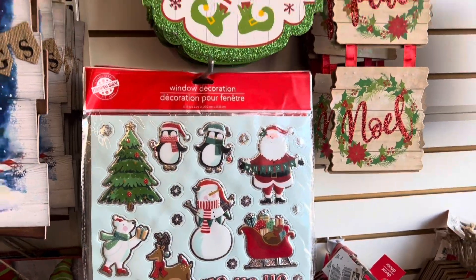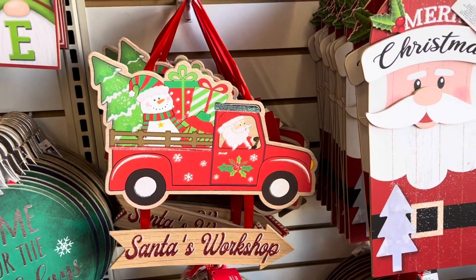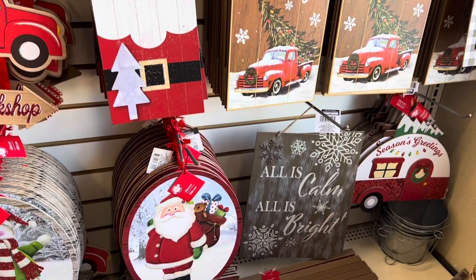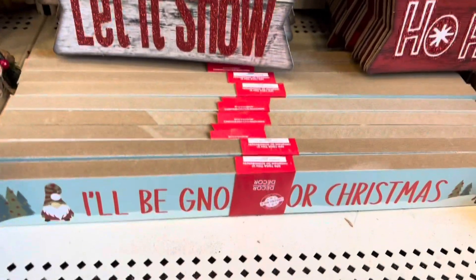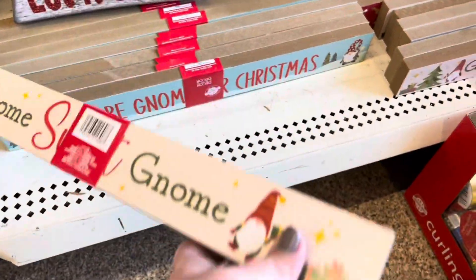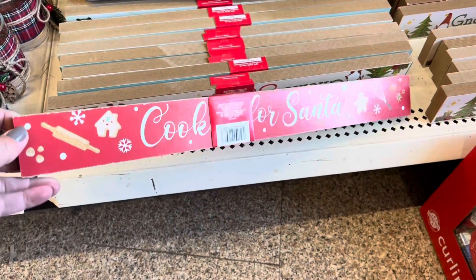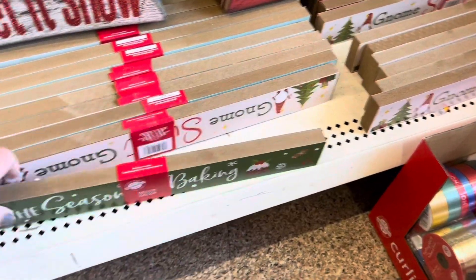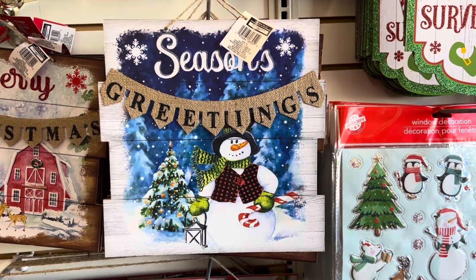They also have some new signs. I haven't seen these ones before, so I'll just show you the ones that I found. They also have these double-sided signs as well. This is the gnome one — 'Gnome sweet gnome' and 'I'll be gnome for Christmas.' And then this is the gingerbread one — 'Cookies for Santa' and 'Tis the season for baking.' These are so adorable.